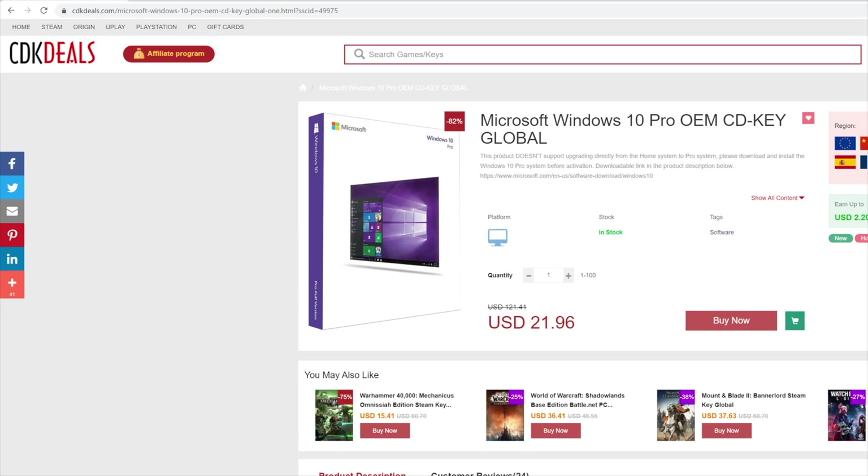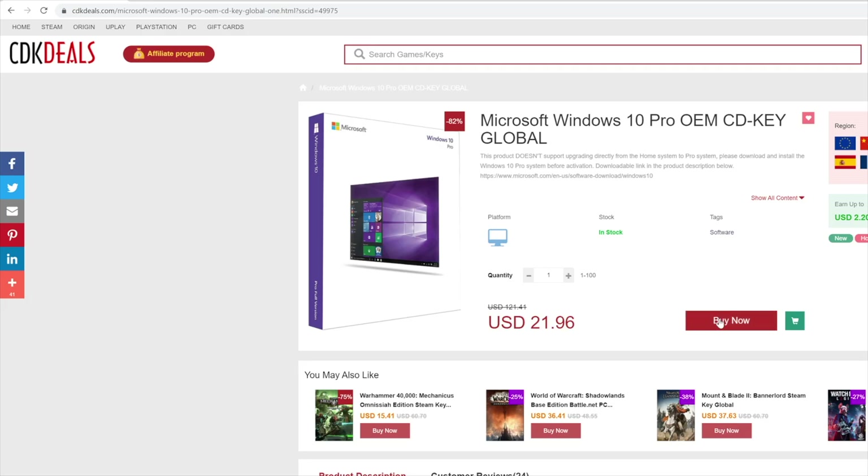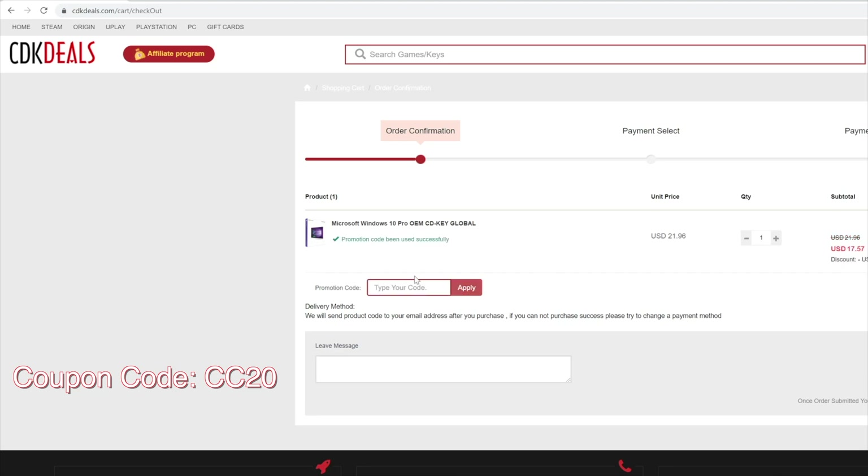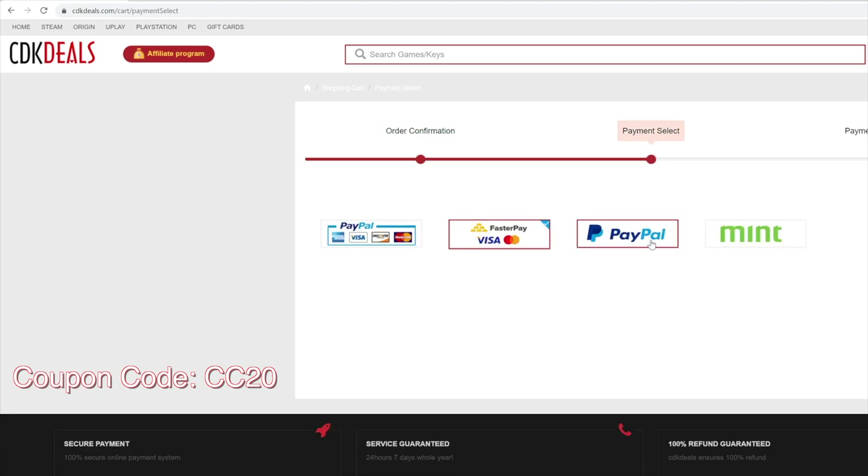We also have a coupon code where you're going to be able to get this for under $20. First, go and sign up for an account to make sure all your information is in there. Search for Windows 10 Pro OEM, add it to your cart, and you'll see the option to put a coupon code — put in CC20, that's my coupon code, and you'll get 20% off.